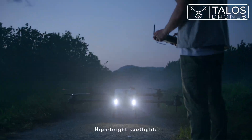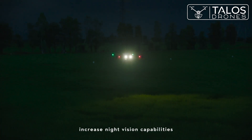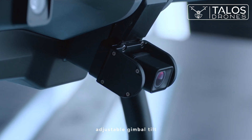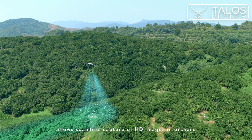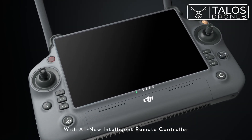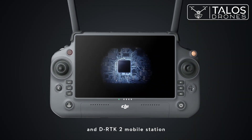High brightness spotlights increase night vision capabilities. The brand new UHD FPV camera with adjustable gimbal tilt allows seamless capture of HD images in orchard environments. With the all-new intelligent remote controller and DJI RTK mobile station.